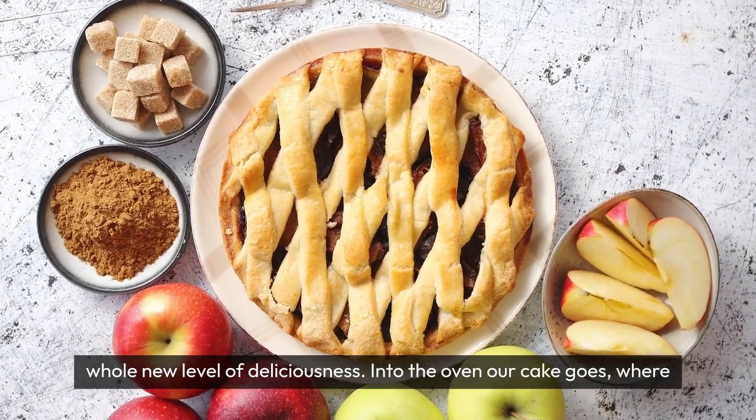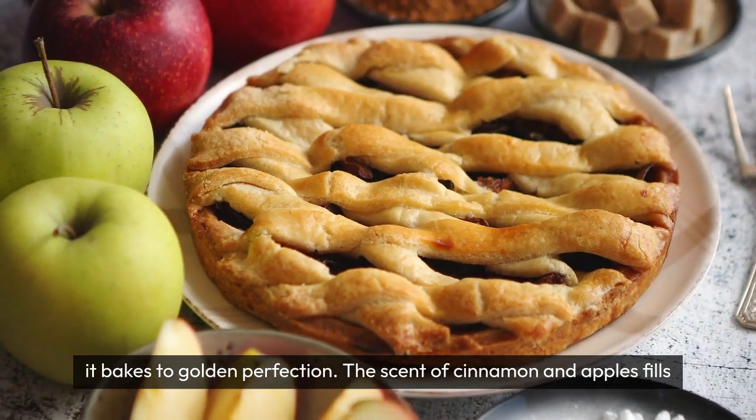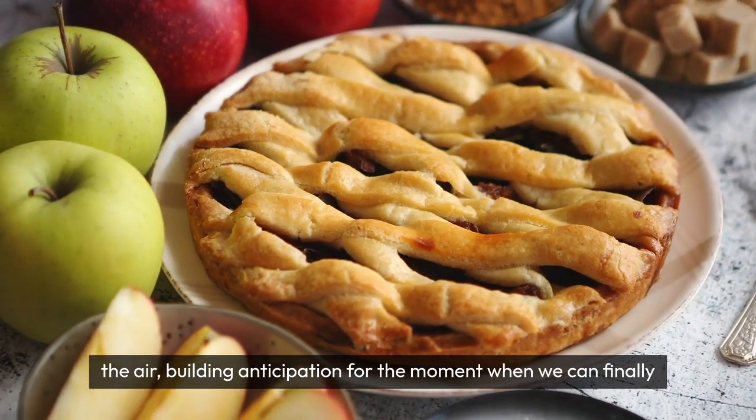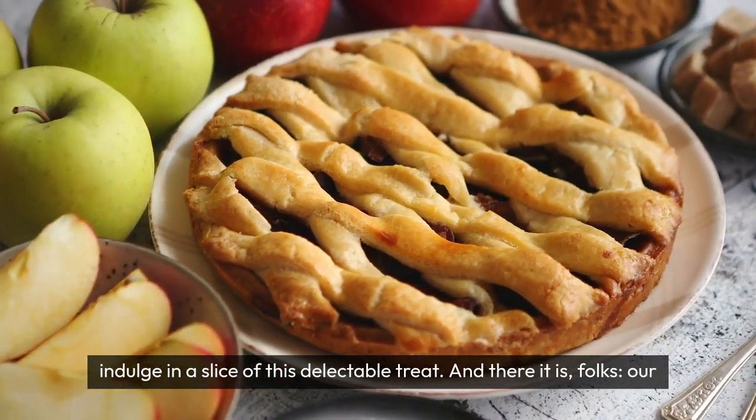Into the oven our cake goes, where it bakes to golden perfection. The scent of cinnamon and apples fills the air, building anticipation for the moment when we can finally indulge in a slice of this delectable treat.